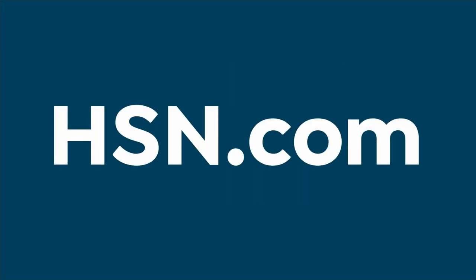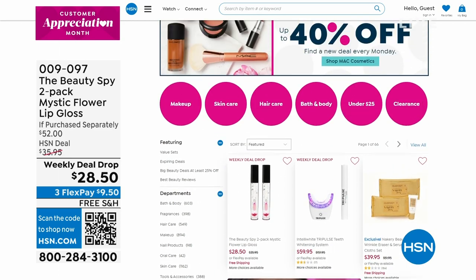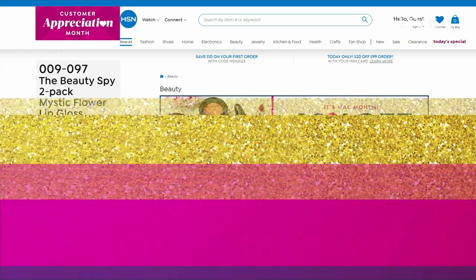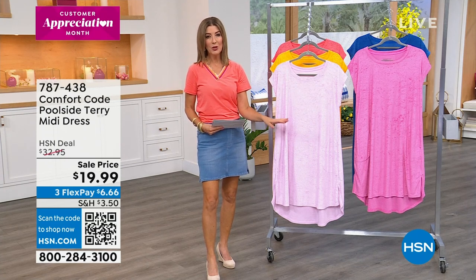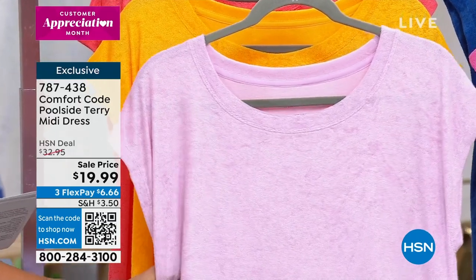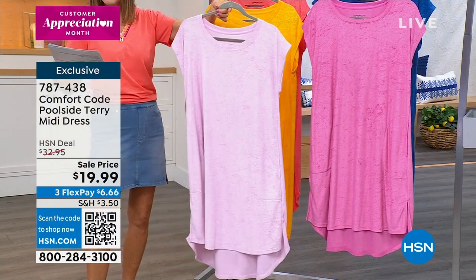Are you ready for a steal of the show? We always do a steal of the show — something incredibly affordable but also equally fabulous. This was very popular over the weekend and I was able to bring it back. This is the Comfort Code Easy Poolside Terry Midi Dress — a beautiful soft toweling Terry knit with a high-low effect, perfect for vacation, pool, beach, spa, or the backyard. It's a great little cover-up and it's only $19.99.